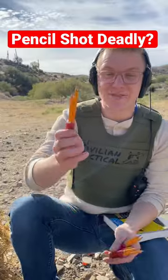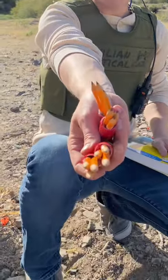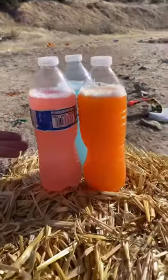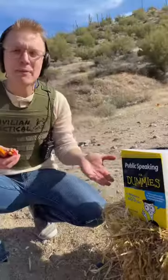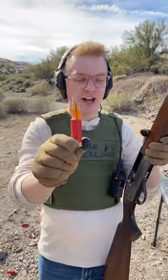How deadly is pencil shot? Today we're shooting pencils out of a shotgun — a 12 gauge just so happens to fit three pencils. We've got our water bottles to show energy, a paper target to show accuracy, and 'Public Speaking for Dummies' to show lethality. If it goes all the way through, that means it's lethal. Pencil shot, let's go.